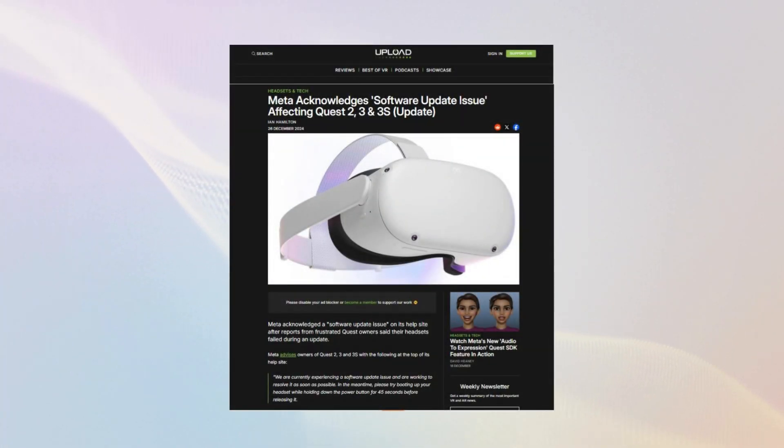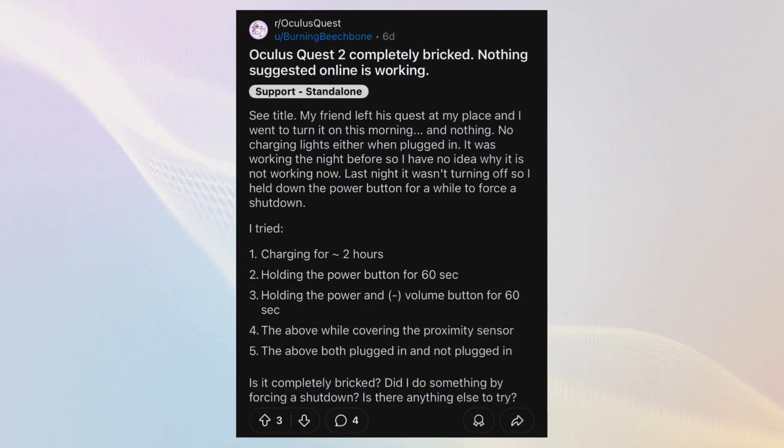Devadander back with an update on the Quest firmware bricking issue, which has left several users with completely unresponsive headsets and caused many others to avoid using their devices out of fear of potential problems. For those unfamiliar with the issue, a few weeks ago users began reporting that their headsets were going completely dead without even a charging light following a failed update.